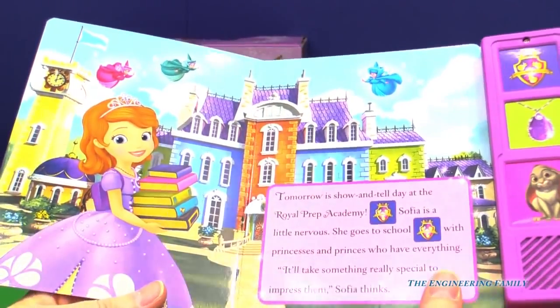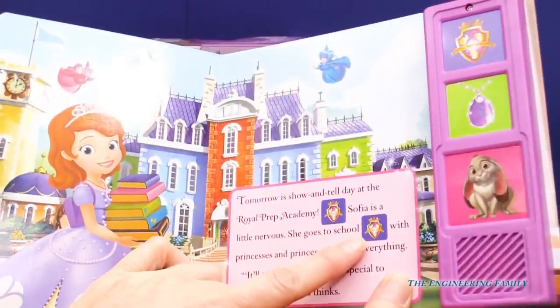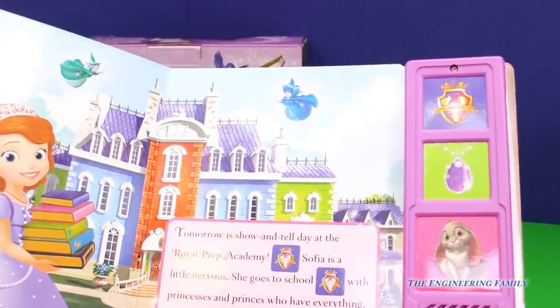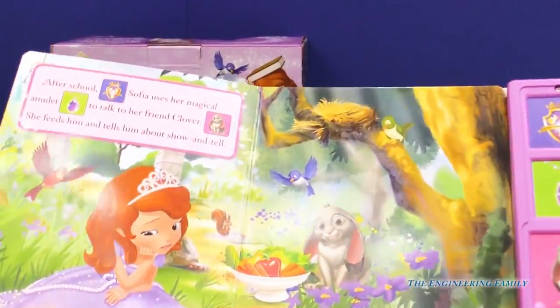I like that a lot. I don't want to read the story because I don't want to give it away, but let's look at the pictures to see what it's about. I see Sophia here going to Royal Prep — that's for sure. And it looks like there are two sound buttons. Let's do the Royal Prep Academy button. Oh, that does sound very regal.